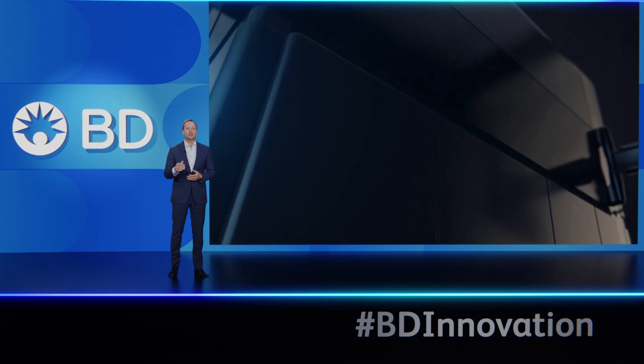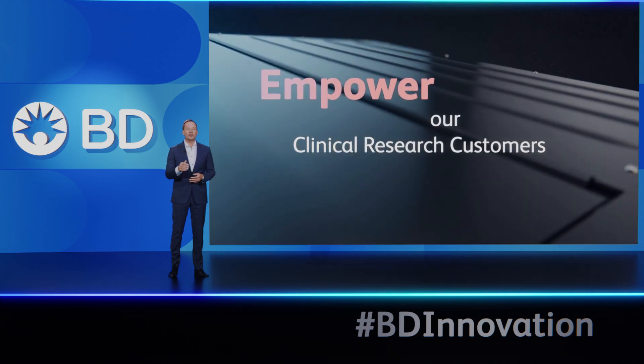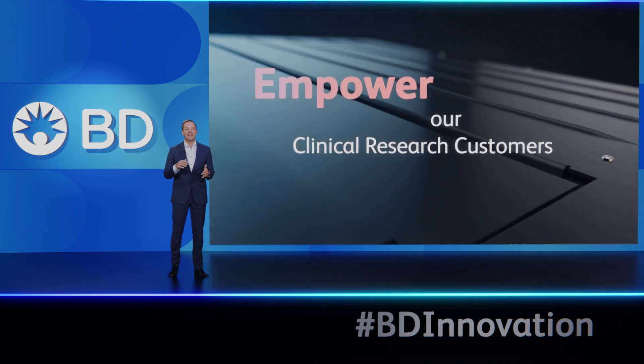We're going to introduce a new instrument that will empower our clinical research customers — those at the heart of patient testing, diagnosis, and health — like never before. And we're going to have some fun along the way.